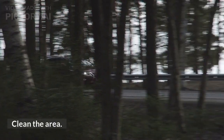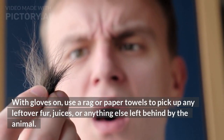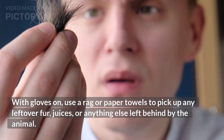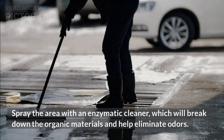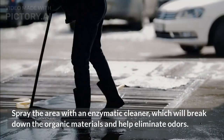Clean the area. With gloves on, use a rag or paper towels to pick up any leftover fur, juices, or anything else left behind by the animal. Spray the area with an enzymatic cleaner, which will break down the organic materials and help eliminate odors.